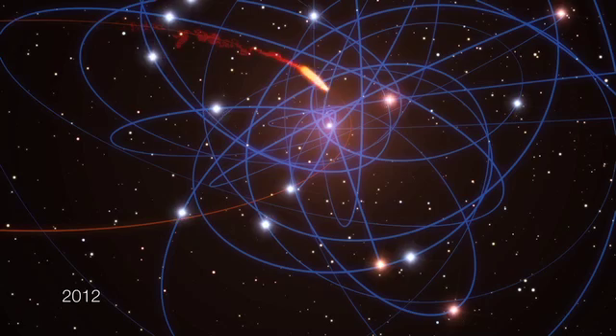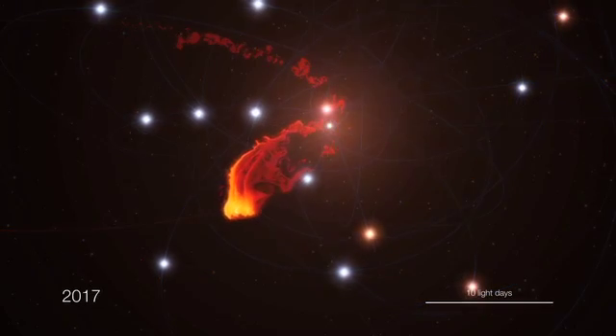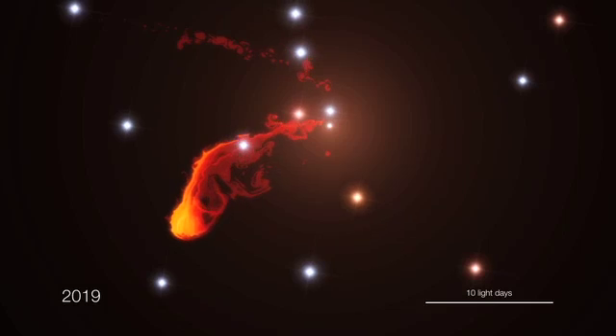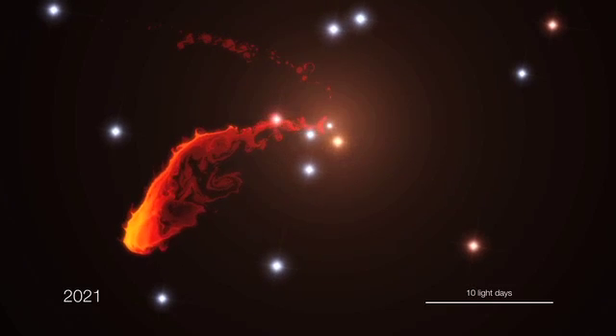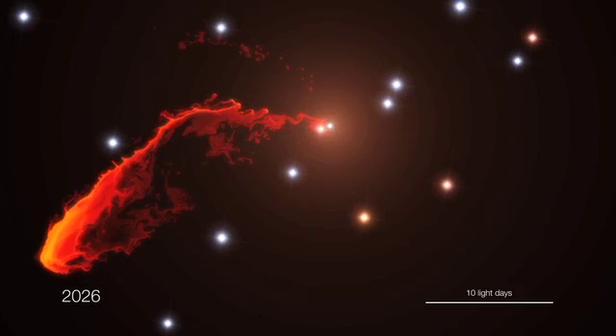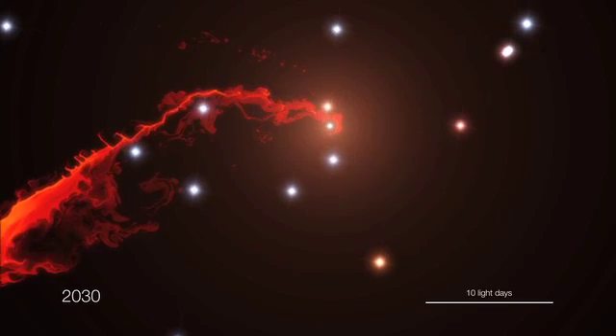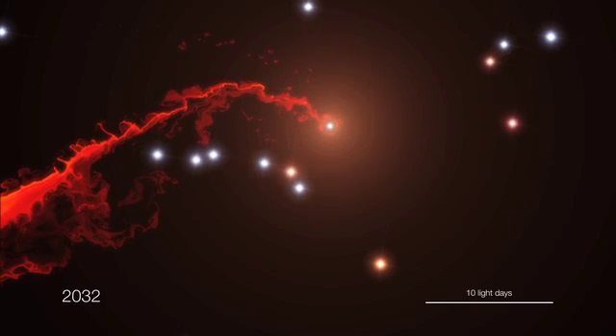No one knows what will happen next. The cloud will probably heat up and may start to emit powerful X-rays as it gets disrupted. In the end, the material will eventually disappear by falling into the black hole. For the scientists, this event is truly a unique chance to probe the hot gas around the black hole.